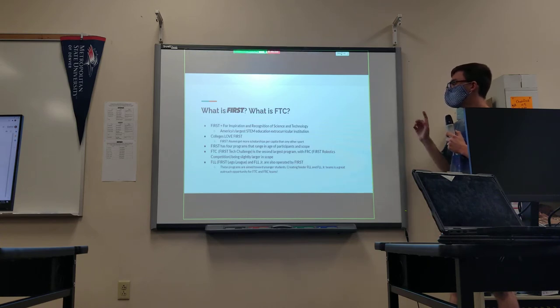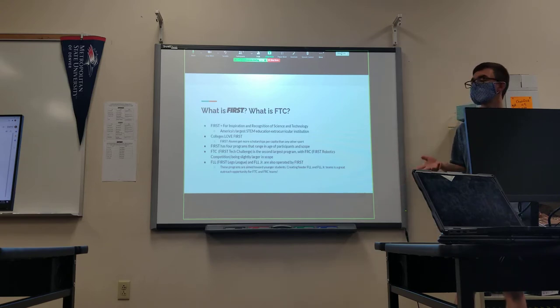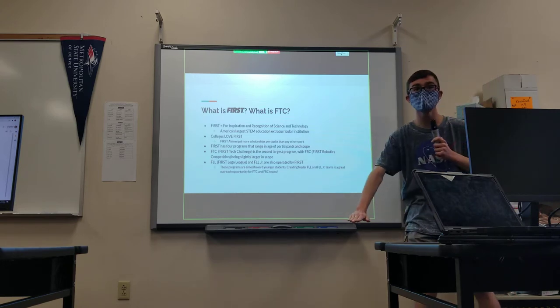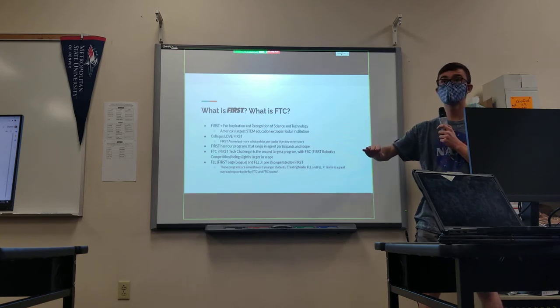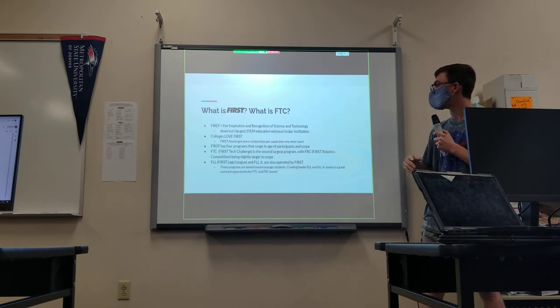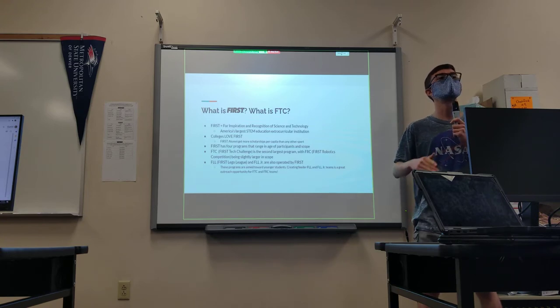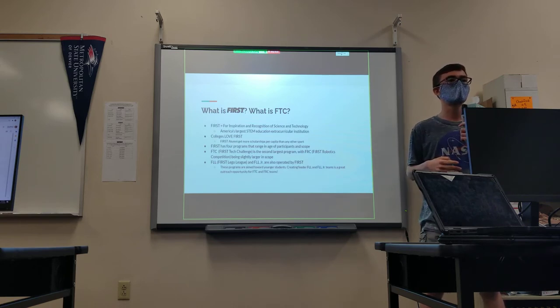FIRST has four programs. The FIRST Tech Challenge is the second largest program, with FRC — the FIRST Robotics Competition — being even larger, and with FLL and FLL Junior also being operated by FIRST. So we're the third largest program. These FLL programs are aimed toward younger students, but they create excellent feeder opportunities for FTC and FRC teams because creating FLL and FLL Junior teams is a great opportunity for outreach. It's definitely something we want to consider, if not this year due to COVID, then certainly in other years.